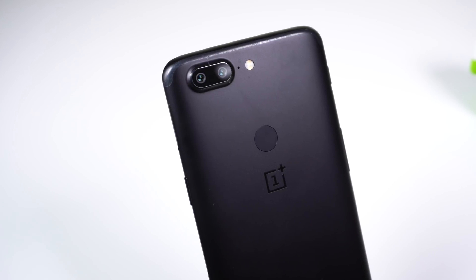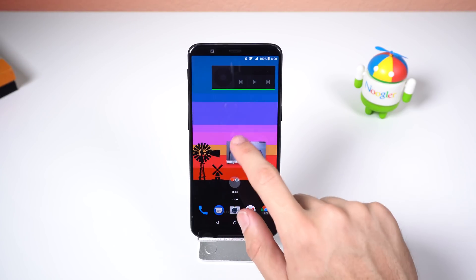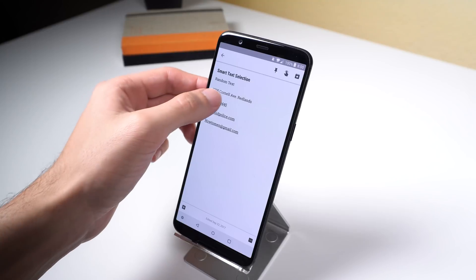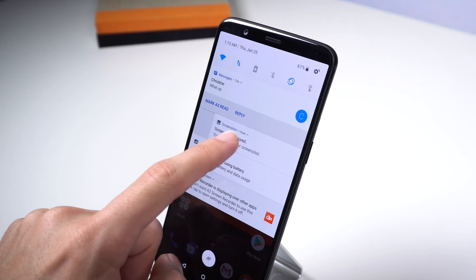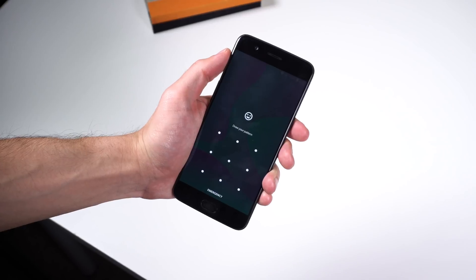Those are all the new unique features presented so far in the OnePlus Oreo update. Of course, you also get picture-in-picture mode to keep watching your videos on any screen, autofill to automatically fill in your usernames and passwords for websites and apps when using third-party apps such as LastPass, smart text selection, the new notification interface, and more. I also wanted to point out that if you get the Oreo update for the OnePlus 5, you will also get the face unlock feature found on the 5T, and it works just as well.